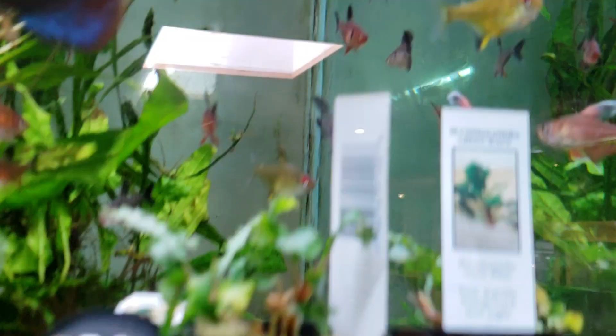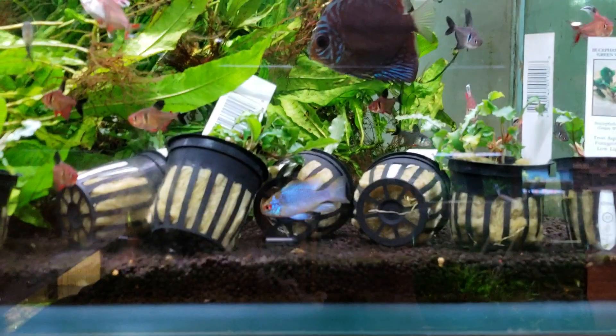Check before you get them what the parameters are, because some, like the lemon tetras or bleeding hearts, are a little bit different than the smaller tetras and the rummynose and things like that that can withstand a little bit lower pH.